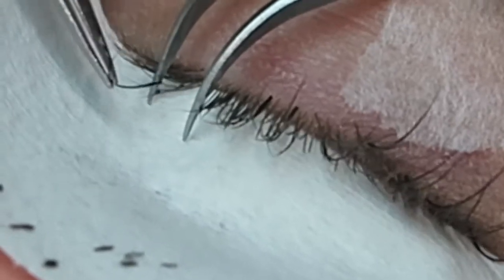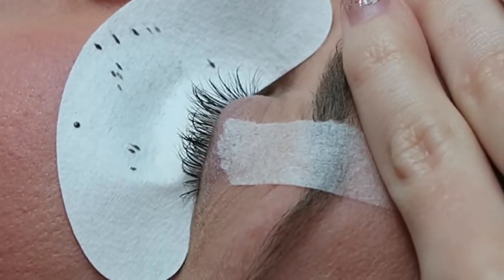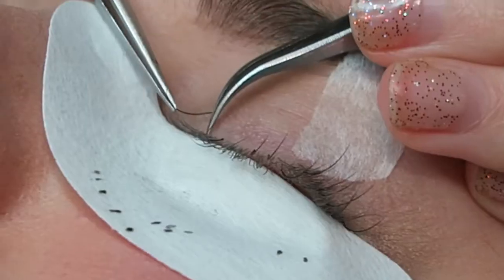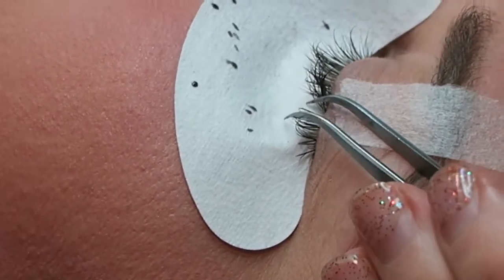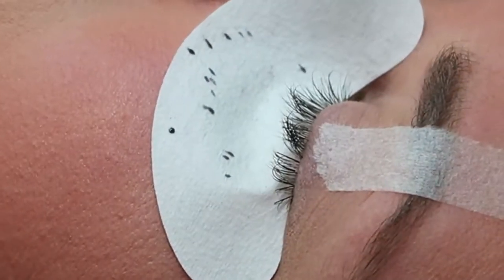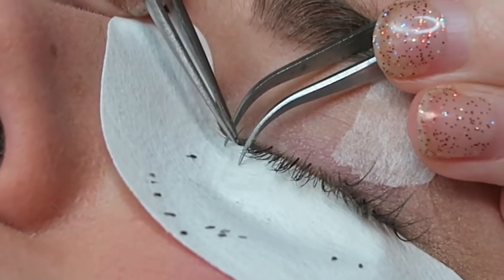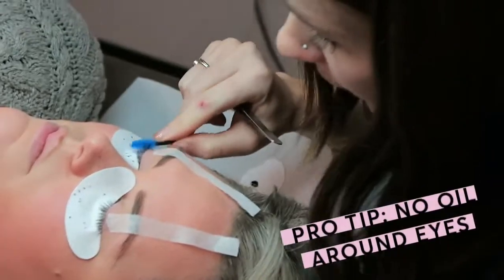What should you avoid doing with lash extensions? Just today, don't get them wet — if you need to wash your face, just go around them with a washcloth. But then tomorrow, totally get them wet, get in the shower, wash your face. I've heard so many crazy things like wearing goggles in the shower or not getting your eyelashes wet for three weeks — but you want to keep your eyes and your eyelashes clean. And then no oil-based products ever, because oil breaks down the glue.